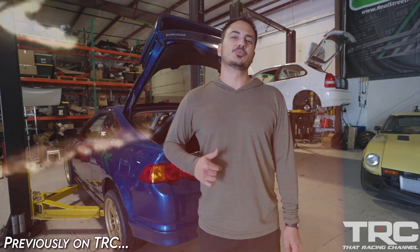Alright, guys, so we had a super successful day. We did the first startup, everything went really smooth, the engine sounds really good. Now we have to get the car on the dyno, see what it makes, and then we're going to take the car to our annual Street Kings event at Bradenton Motorsports Park.